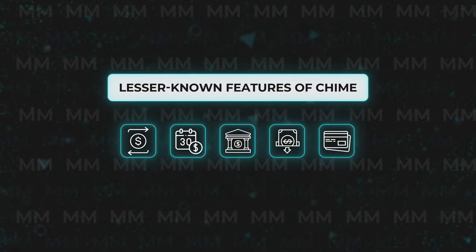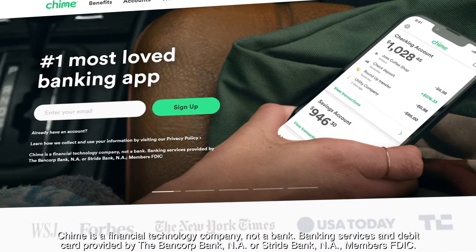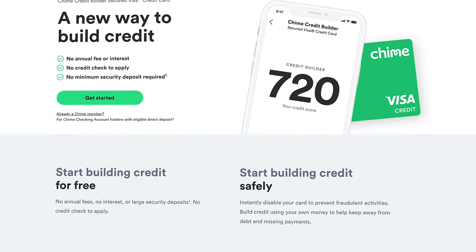Today let's look at 5 lesser-known features that you may have never heard of from one of our favorite banking platforms, Chime, including a little-known product that I'm sure you have never heard of. We've extensively covered the Chime checking and savings platform in previous videos, as well as the other cool products that Chime offers.